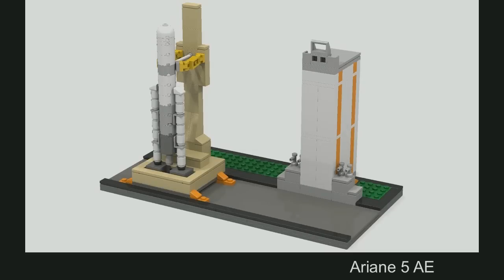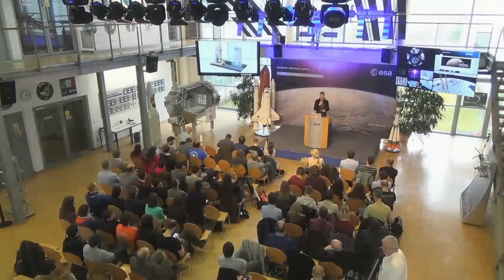Here is the fifth edition — Ariane on its pad, on its launch site. Separable boosters, you can have a version with a satellite in there, and you can slide the launch tower to the launch site.